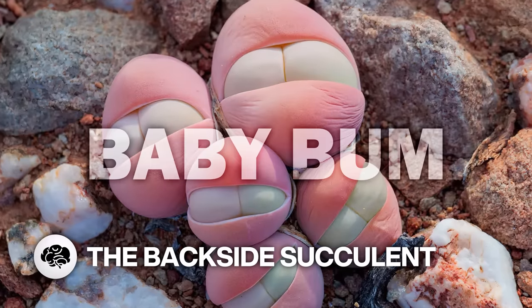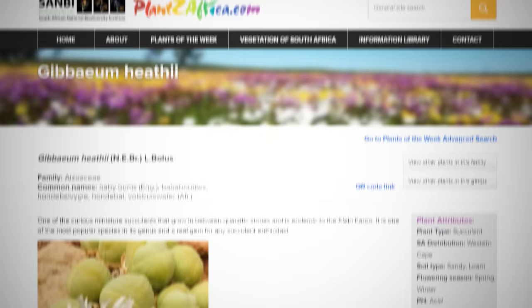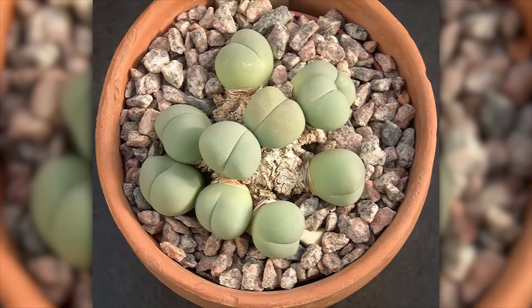I just learned there's a plant called Baby Bum that looks like two tiny cheeks peeking out of pants. The succulent, endemic to the Western Cape in South Africa, has no medicinal or cultural uses, but is very popular due to its adorable gluteus maximus-like appearance.